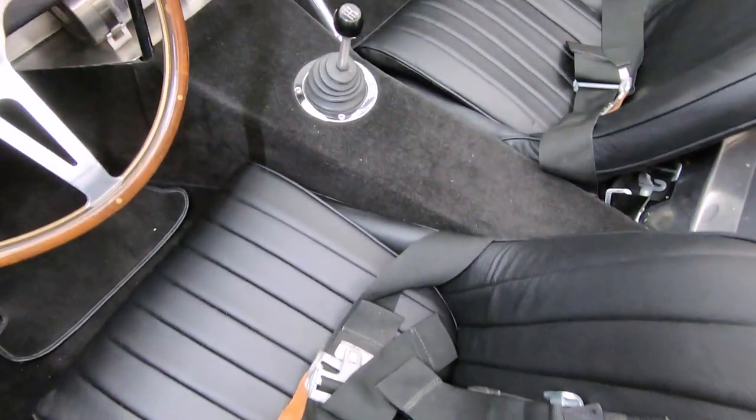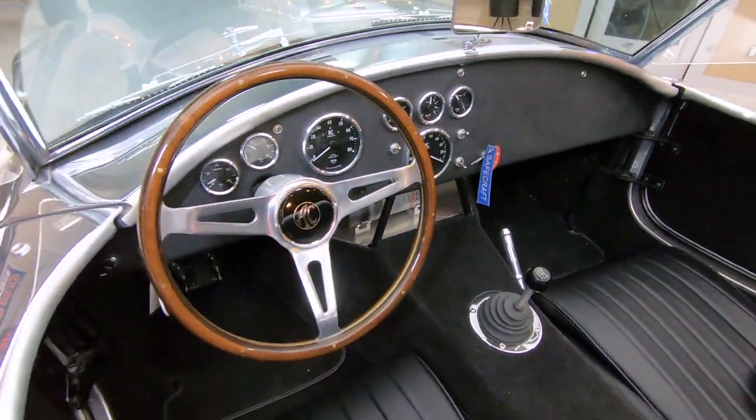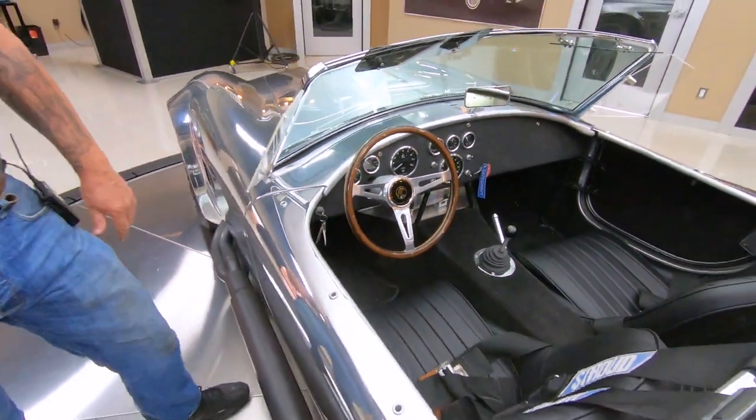Got great looking carpeting in there. The five-speed shifter, all the gauges. This thing's ready to go, guys. Take this anywhere — you are going to be the hit of the show.